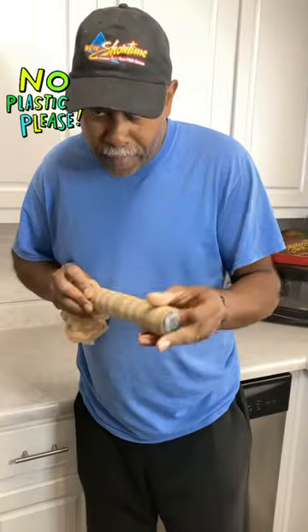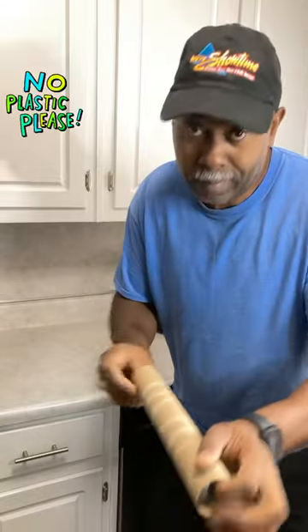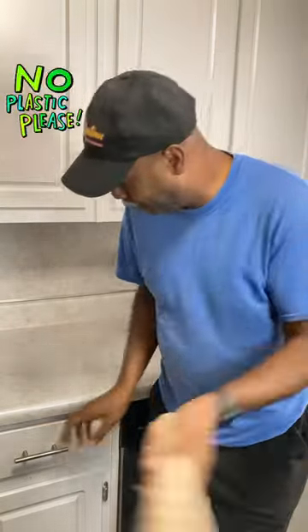So once you get them all stuffed in a paper towel roll, guess what you can do now? Just take this paper towel roll and you're going to stuff it in a kitchen drawer.